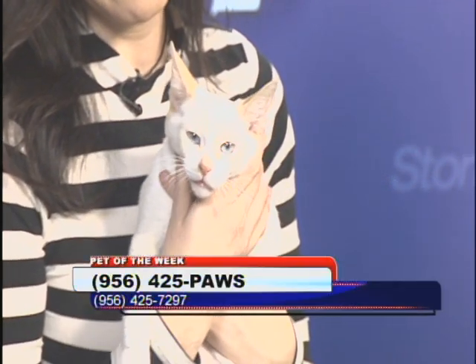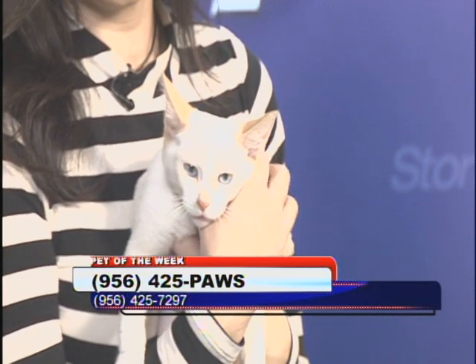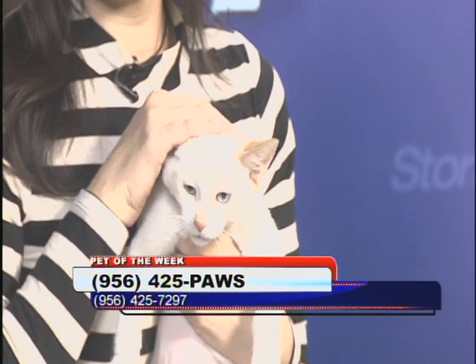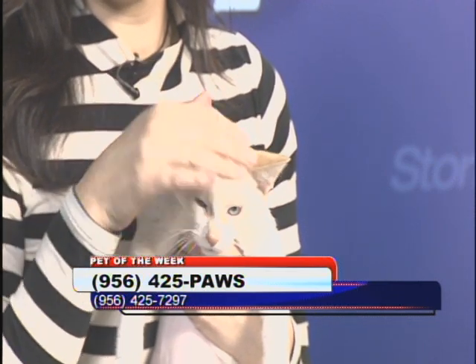Look at those pretty eyes. You can go on by the Harlingen Humane Society at 1106 Markowski Street if you want to see the animals in person — obviously you want to meet them, see if they fit your needs.